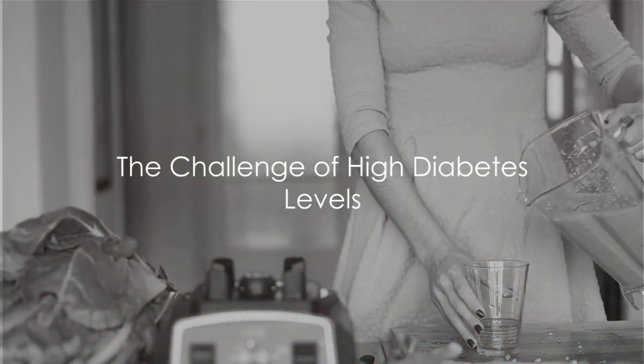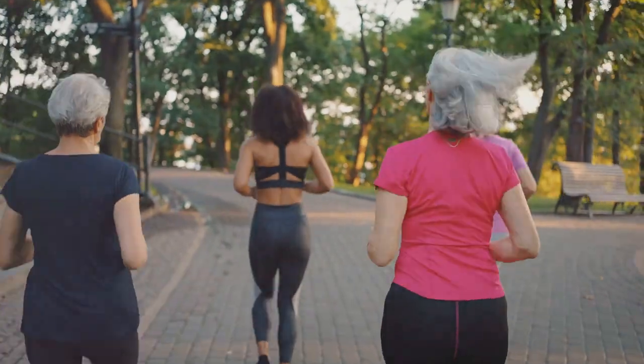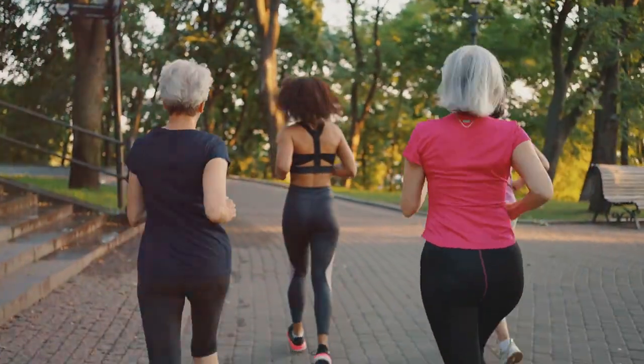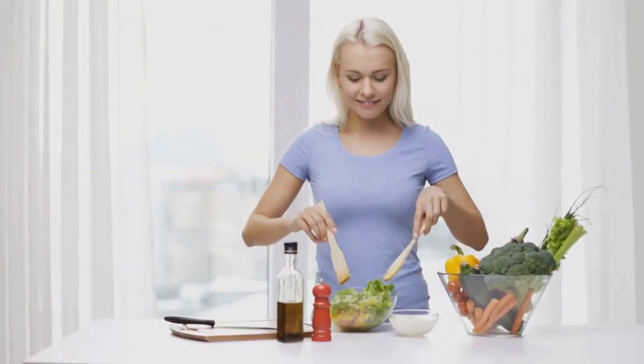Are you struggling with high diabetes levels? Life with diabetes can be a constant balancing act, juggling nutrition, exercise, and medication to maintain healthy glucose levels. The role of diet especially is crucial in this dance.